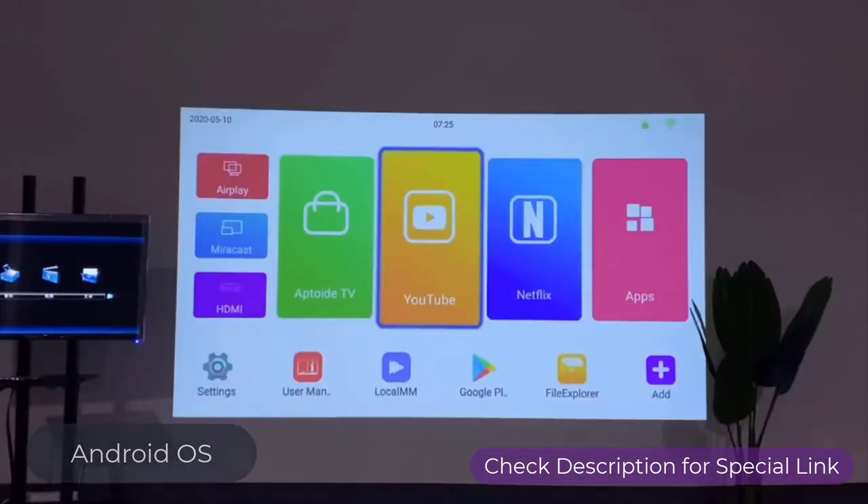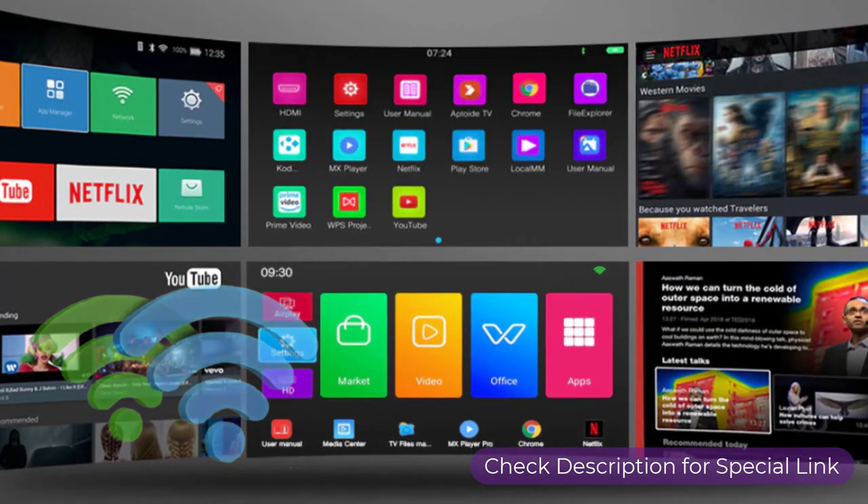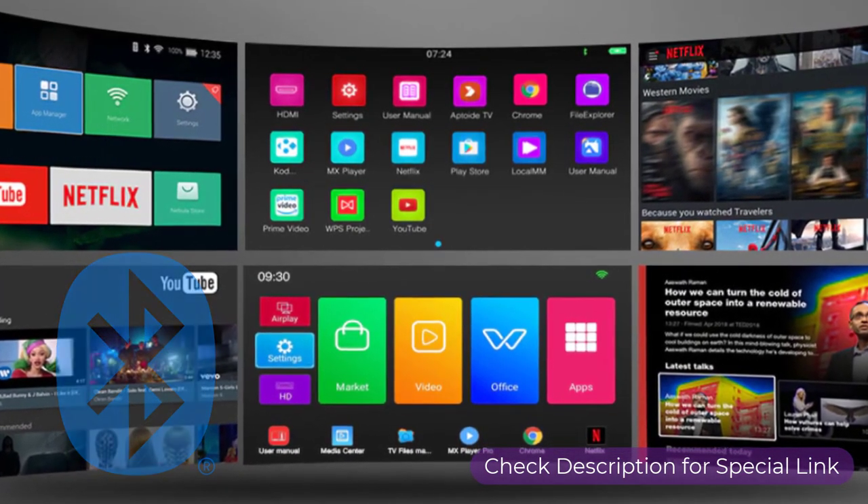The smart Android operating system gives freedom to enjoy Android apps, with built-in dual 2.4G and 5G Wi-Fi, Bluetooth 4.0, and many more connectivity options.